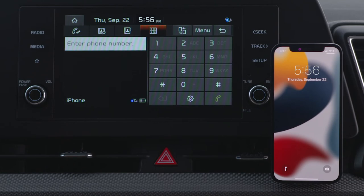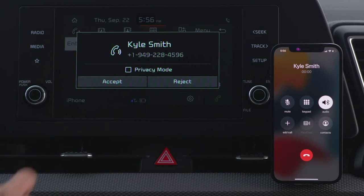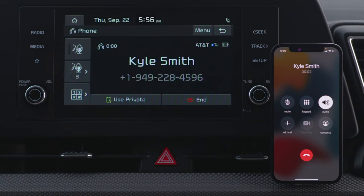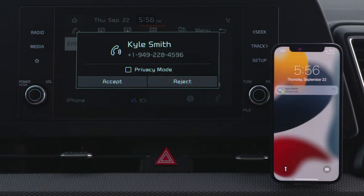To accept an incoming call, press Accept on the screen, or press the call button on the steering wheel. To reject a call when it comes in, press Reject on the screen.